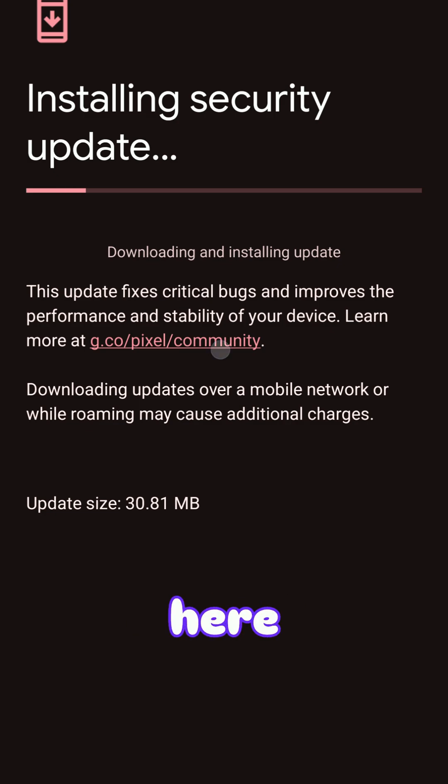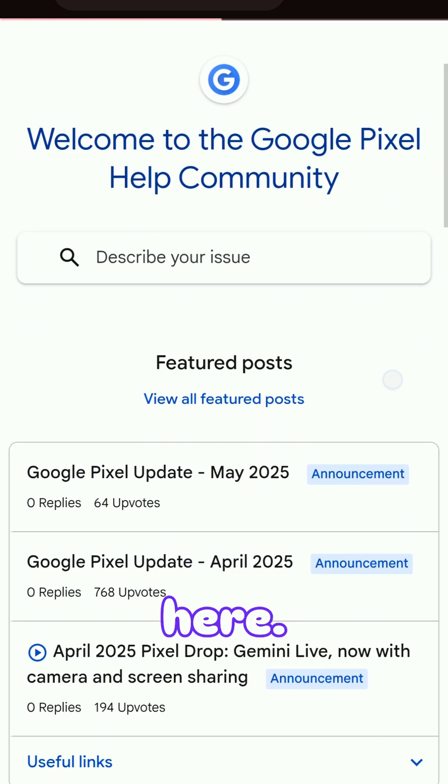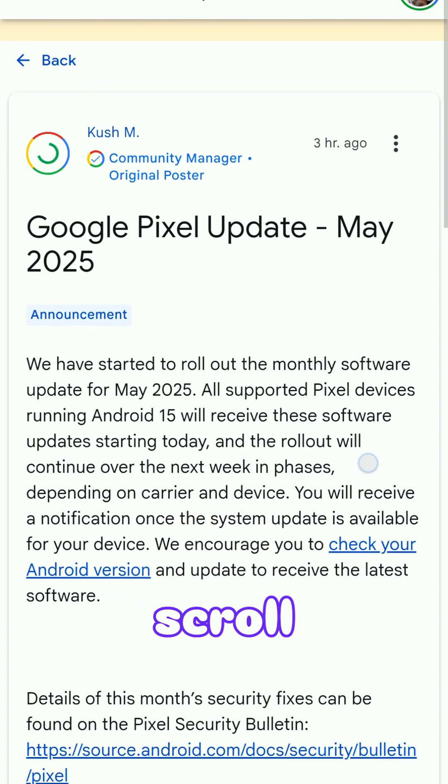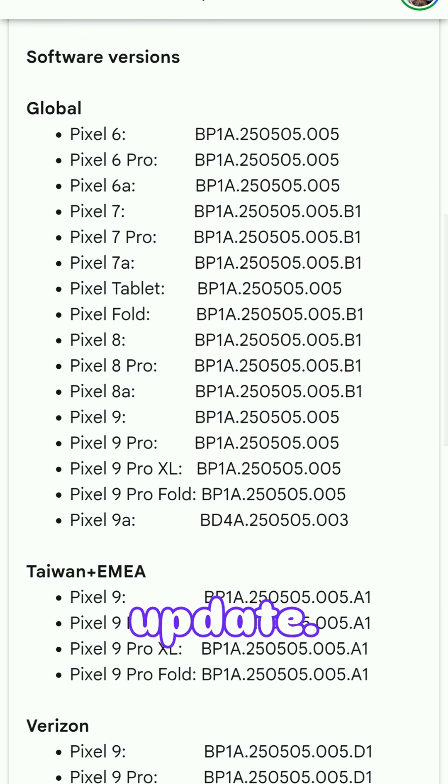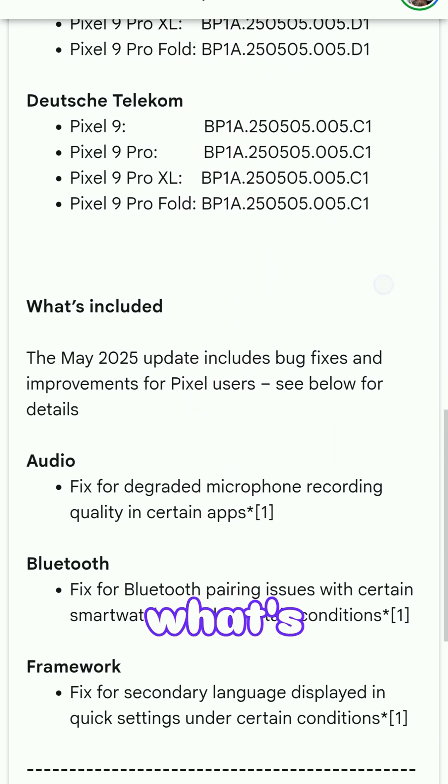You can click on the link here to find out what is in the update — it'll bring up the support page. Click on May 2025, then scroll down to see everything that's available in the update. You can see coverage from Pixel 6 all the way up to the 9a, and see exactly what's included.